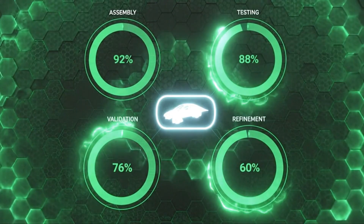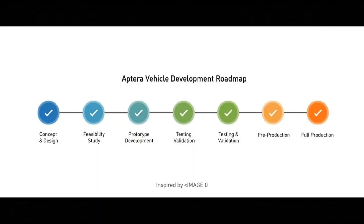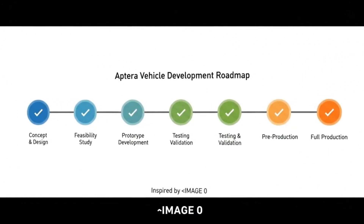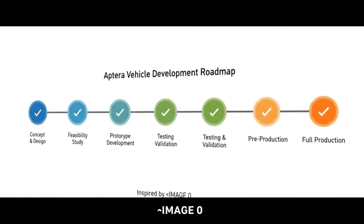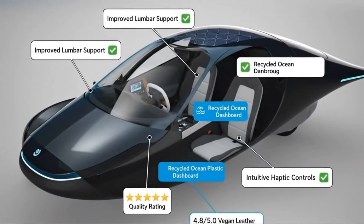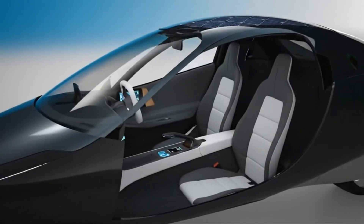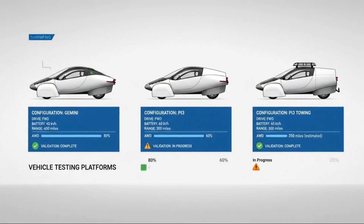That approach says a lot. Instead of rushing vehicles out the door, Aptera is using this time to identify weaknesses, eliminate inefficiencies, and solve problems early on. This kind of preparation drastically reduces the risk of delays, recalls, or costly redesigns later on. Even if production starts slowly, it starts clean, and that's how sustainable manufacturing is built.